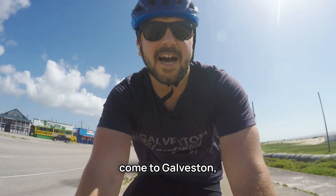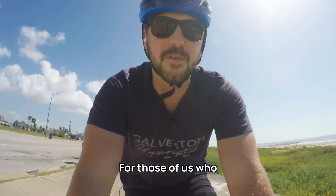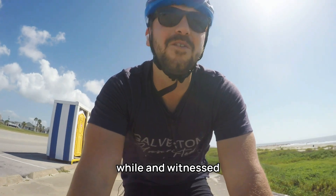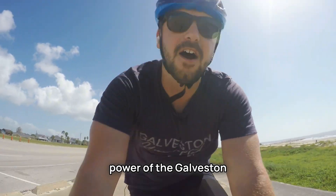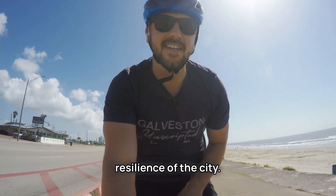For many visitors who come to Galveston, it's easy to associate the seawall with entertainment and recreation. For those of us who have been here for a while and witnessed the incredible stopping power of the Galveston seawall, we associate it with protection from hurricanes and the resilience of the city.